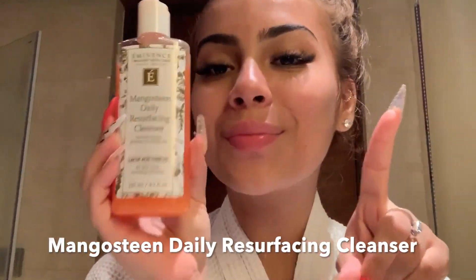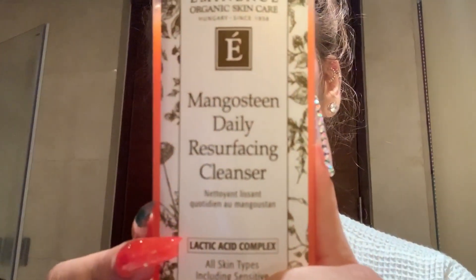I hope y'all enjoy — like, comment, subscribe, share. Share to your grandmother, share to everybody in the whole entire world. Okay! Step number one is my Mango Steam Daily Resurfacing Cleanser, and it's my absolute favorite.